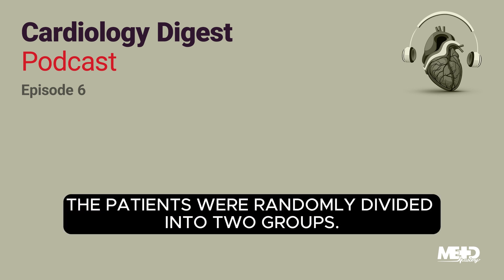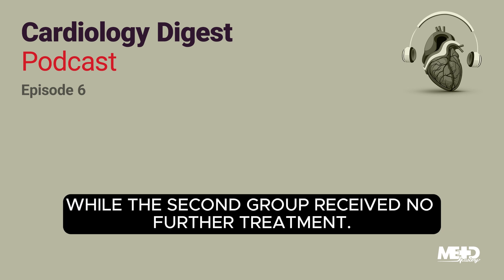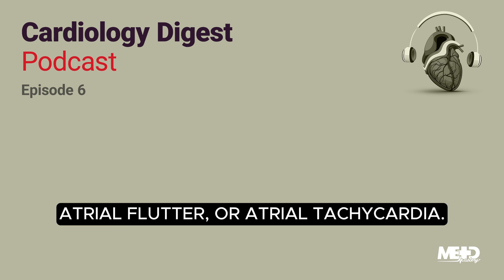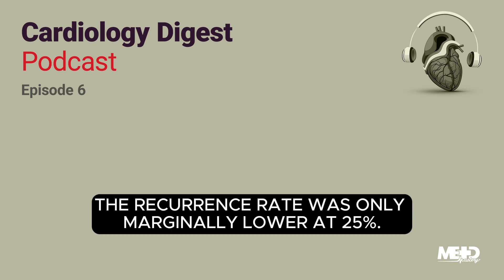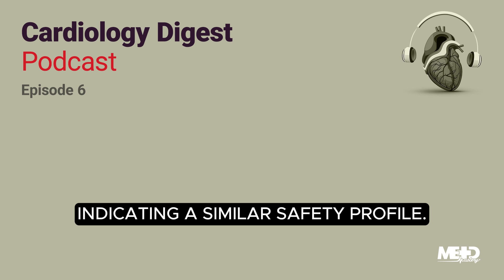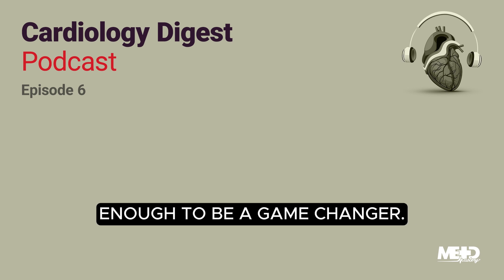Following this, the patients were randomly divided into two groups. One group received an additional wide area circumferential ablation, this time extending outside the initial ablation area, while the second group received no further treatment. Fast forward a year, and 27% of patients who received only the standard single ablation showed a recurrence of atrial tachyarrhythmia — that is, atrial fibrillation, atrial flutter, or atrial tachycardia. Meanwhile, in the group that received the augmented ablation, the recurrence rate was only marginally lower at 25%. The rate of adverse events stood at 7% for both groups, indicating a similar safety profile.